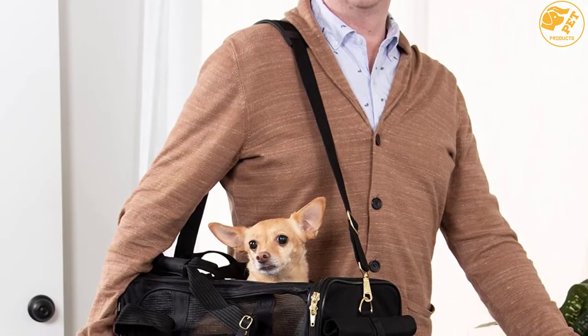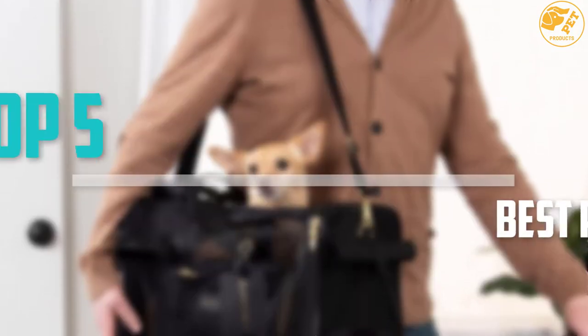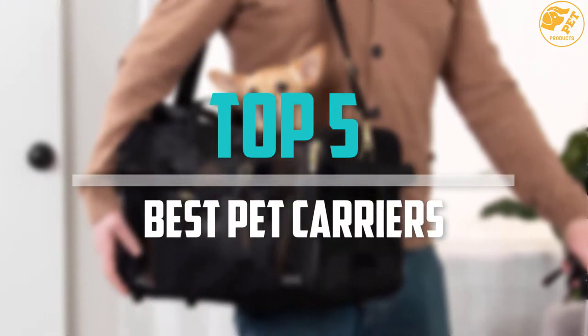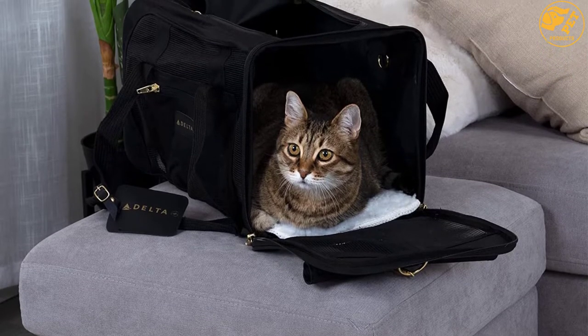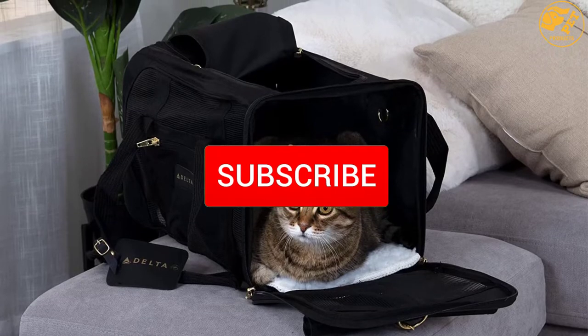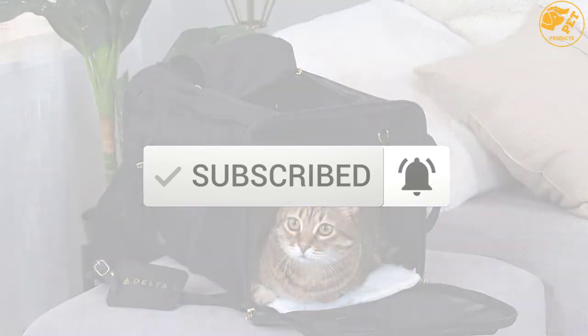Are you looking for the best pet carriers in your budget? In today's video we break down the top 5 best pet carriers that are available on the market. I made this list based on their price, quality, durability and more. To find out more information about these products, you can check out the description below and also make sure you subscribe for more reviews.